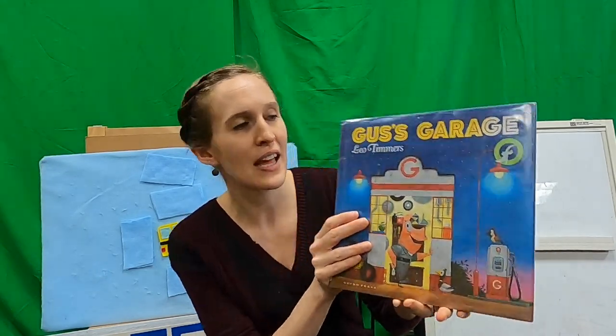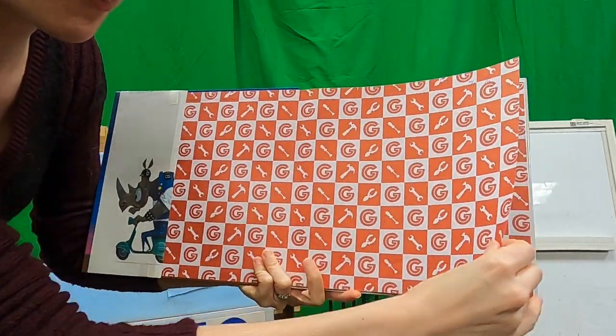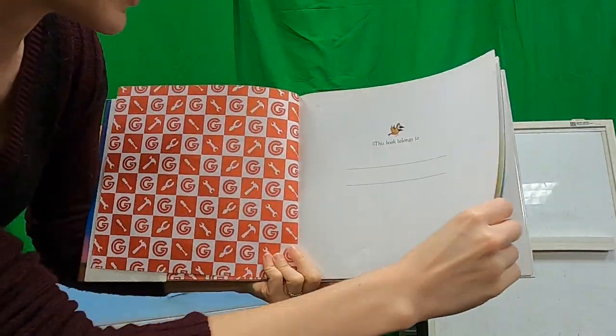Are you guys ready for another story? Let's put our thinking caps on and do some problem solving. We're going to do some problem solving at Gus's Garage. Let's see what kind of problems we're going to find in this book.